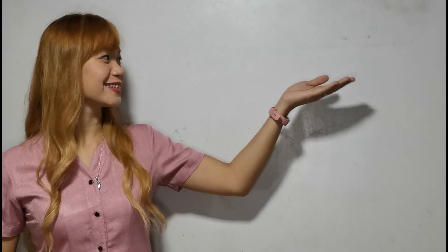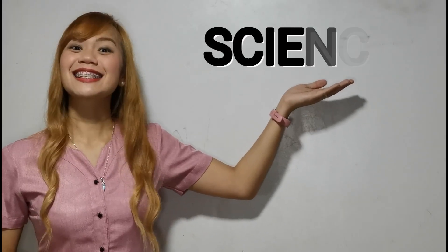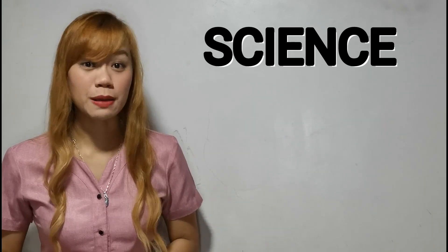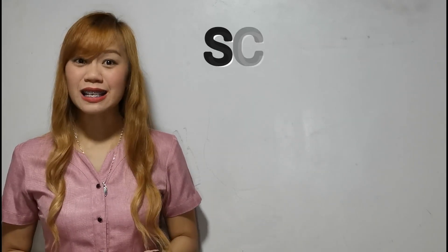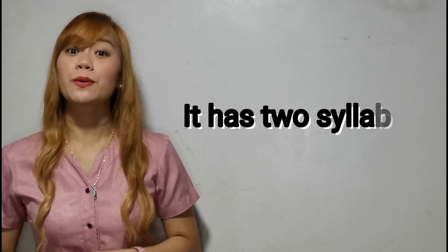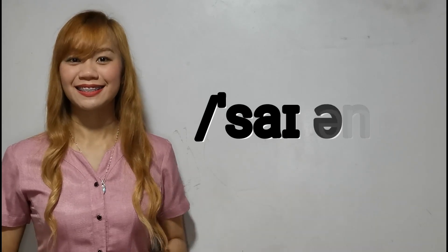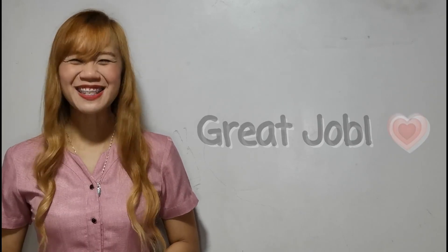For our first word, we have 'science.' Most people will say 'science,' but the A has two syllables. So it is read as 'sci-ence,' science. Now, try pronouncing the word. Great job!